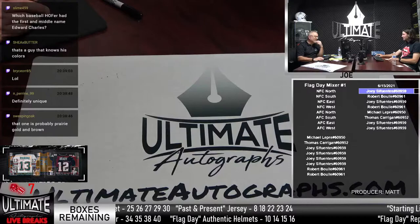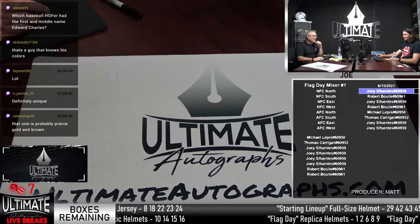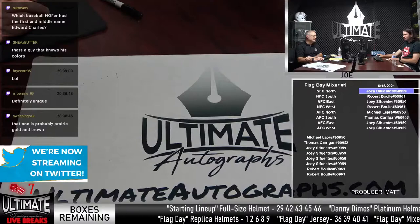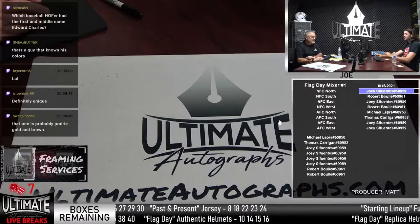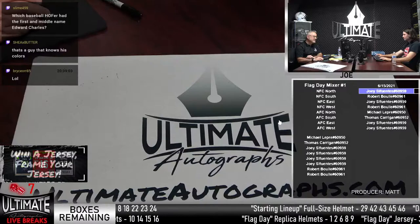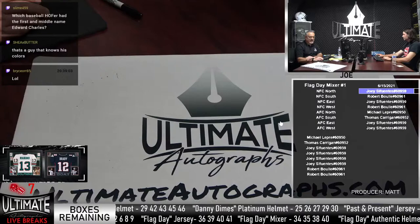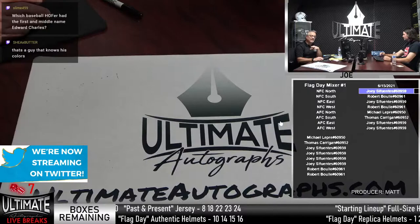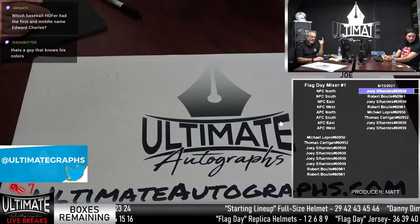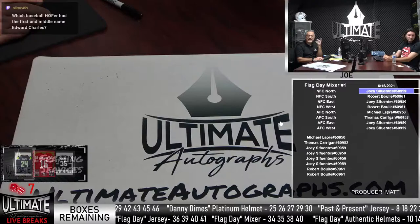I hear Matt typing away — orders are coming in. Four left in the authentic flag day. Four left in a couple series — four spots in the authentic and four in the past and present jerseys. I can tell you the headliners still not pulled in the authentics: Emmitt Smith, Hines Ward, Jonathan Taylor on the Colts, then Kyler Murray and Ray Lewis.